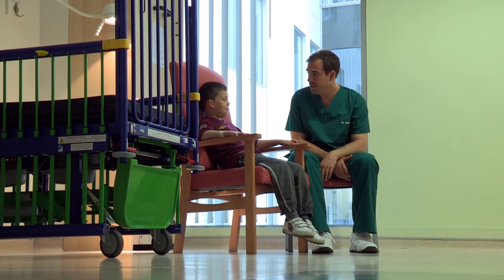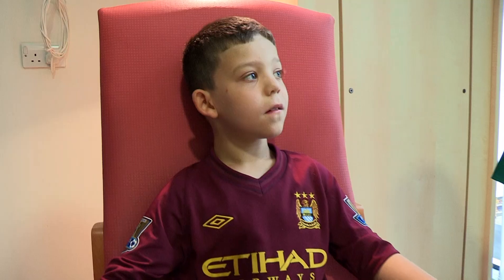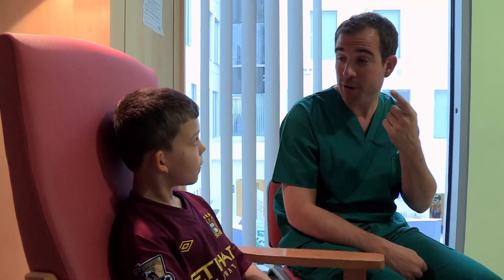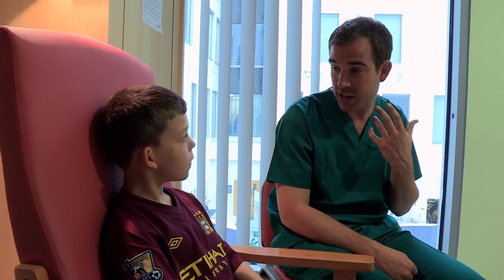This is Kieran. He's at Royal Manchester Children's Hospital and today he's having a tiny plastic tube fitted called a grommet. The tubes sit in your eardrum and there's fluid behind your eardrum, so they let the fluid drain out — that stops you getting earaches, stops you getting infections, and stops you going deaf.